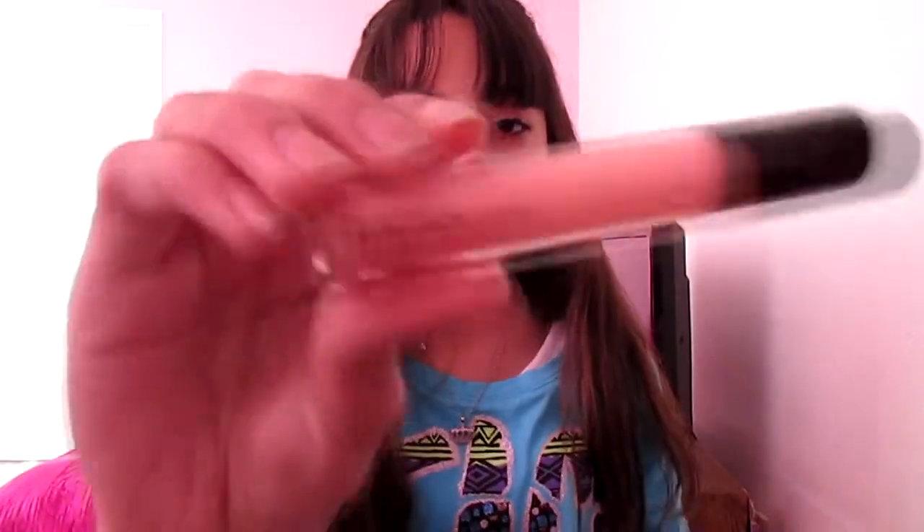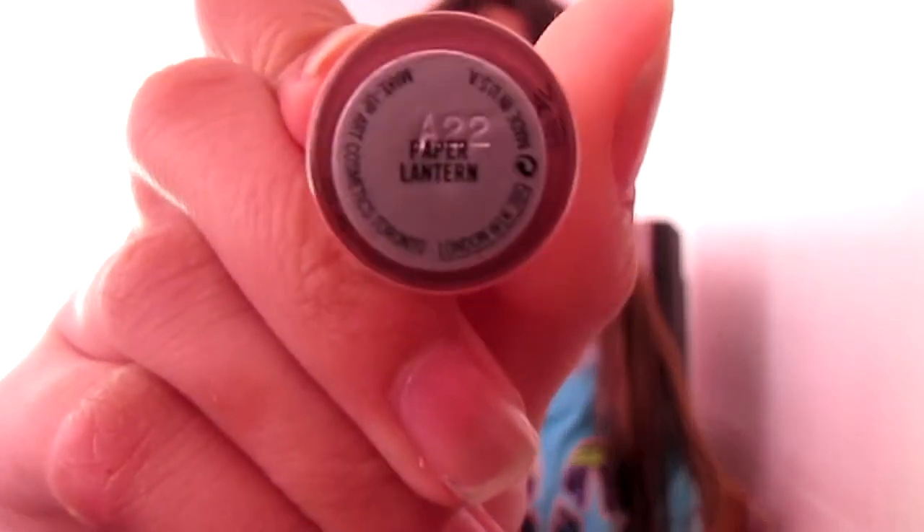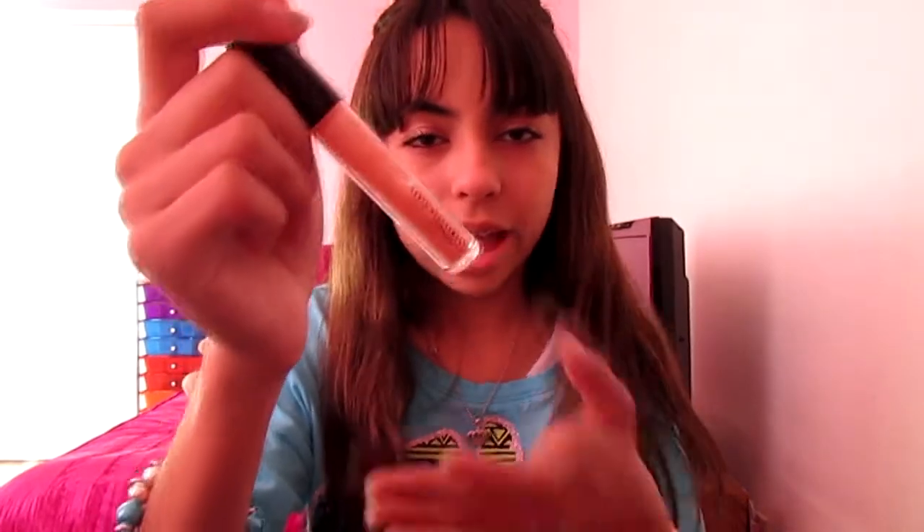I've been loving this so much — it's the MAC Cream Sheen Gloss in Paper Lantern. I really like this lip gloss because it's natural looking. It's actually about halfway down and I only got it at the end of January, so you can tell I've really been loving it. What I like is that it just gives you shine and it's not sticky.